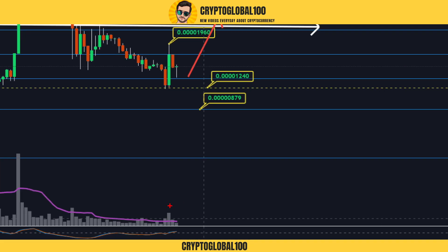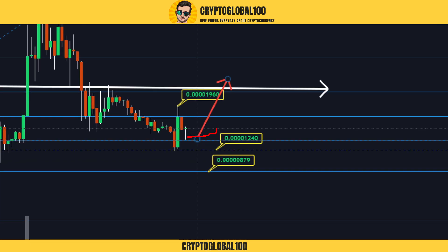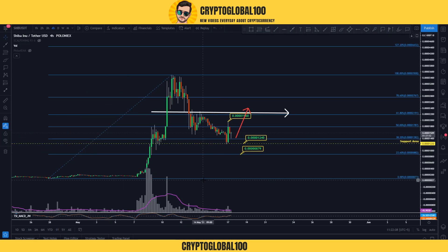If I turn on the volume, you can see good buying volume on this green candle. After that, the selling volume was very low — meaning there are not a lot of sellers. The next candle forming has very low volume, which indicates accumulation. We might see some accumulation at this zone before a retest of the key level.